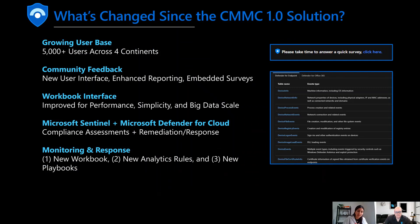The solution we've released really enables governance and compliance teams to design, build, monitor, and respond to CMMC requirements using data from dozens of Microsoft products. The new solution includes a new iteration of the workbook, new analytics rules, and playbooks for response. So let's talk a little bit about what's changed.